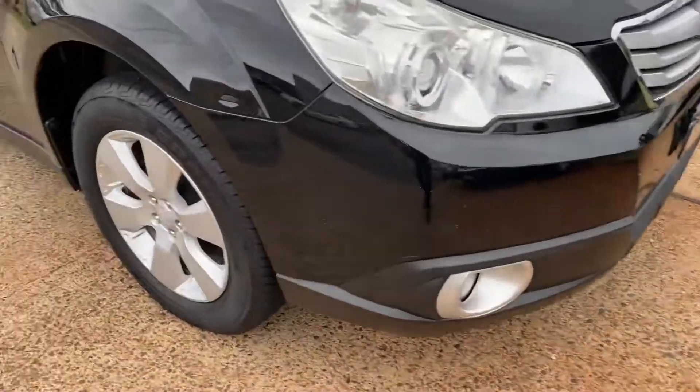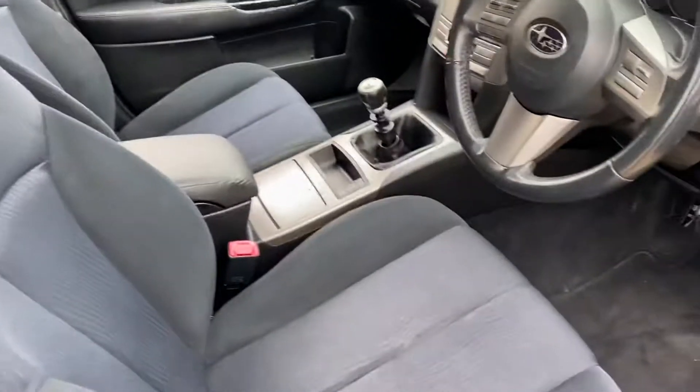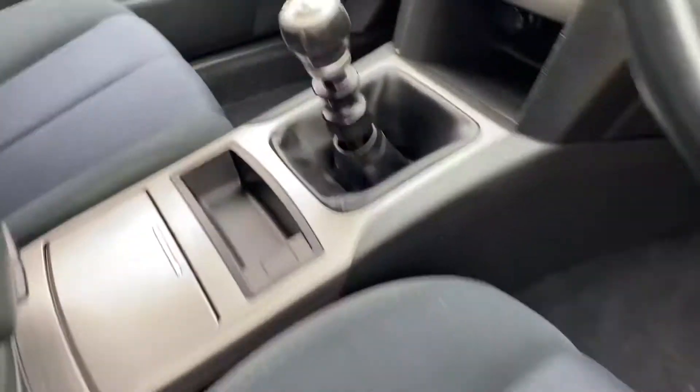Driving lights, sports alloy wheels, good tyres on the inside. In a six-speed manual.